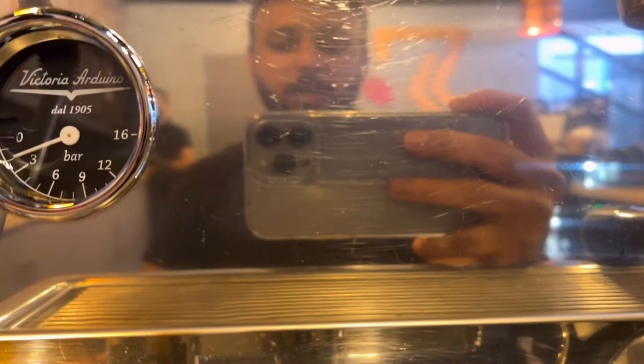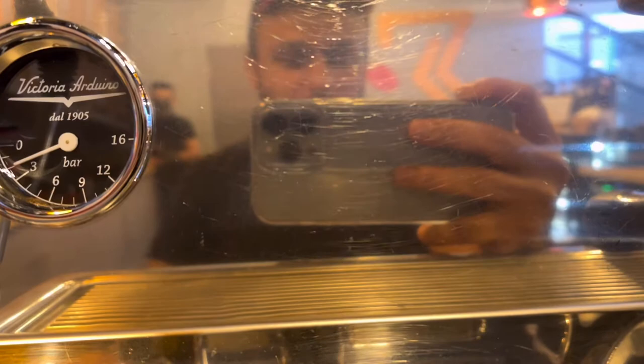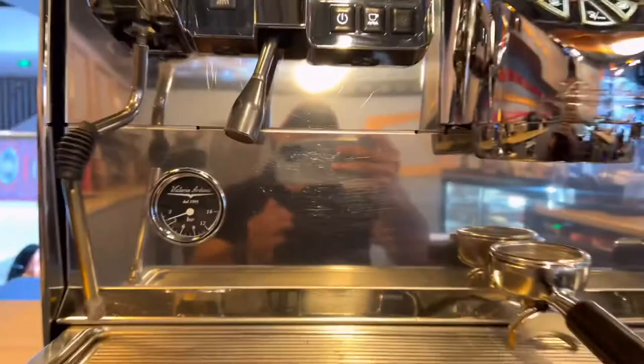Hello guys, Assalamu Alaikum, welcome back again on my new video. I am Barista Ali and you are watching Ali Blogs and Cafe. Today I will show you this machine — the Victoria Arduino, I think it's the White Eagle.